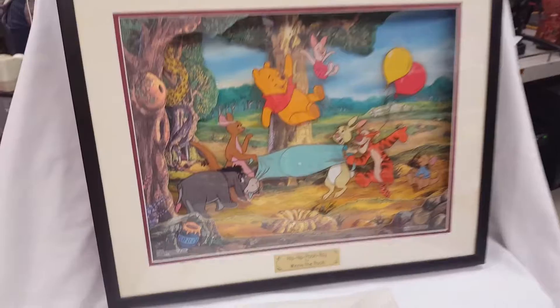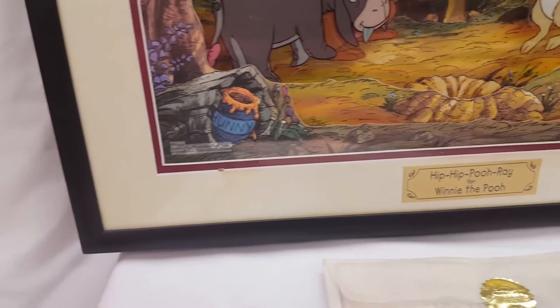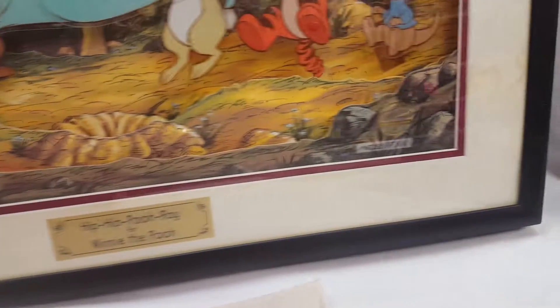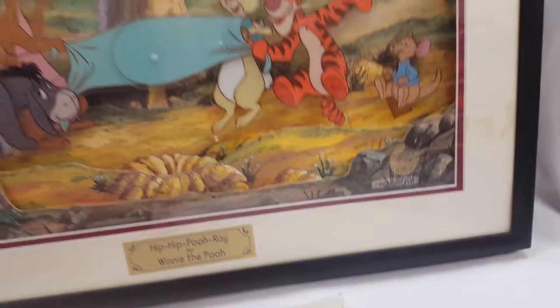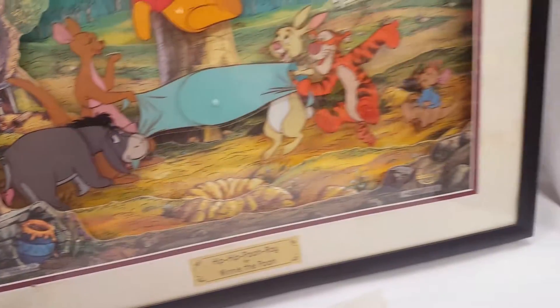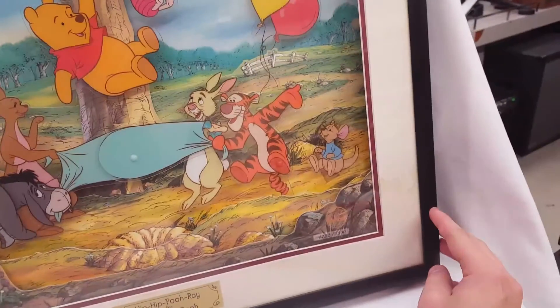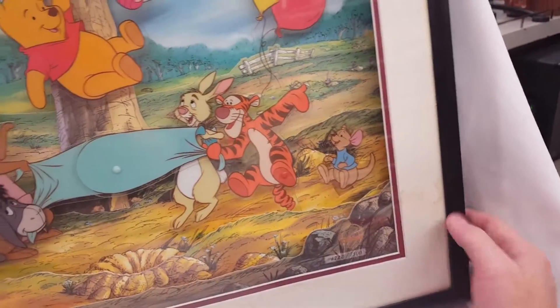It's in pretty good condition. The only damage is just a little bit of staining on the paper, really affecting the performance of it, and some scratches on the frame, but other than that everything's looking pretty good. So give it a try — turn the volume all the way up.